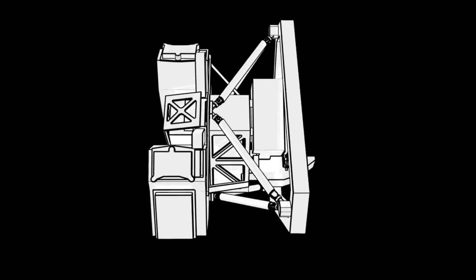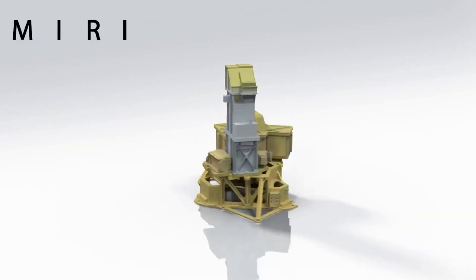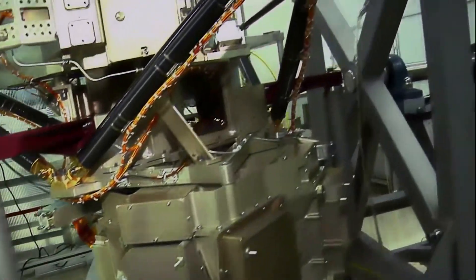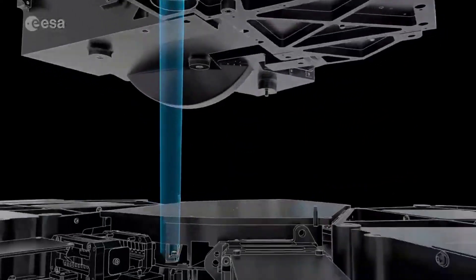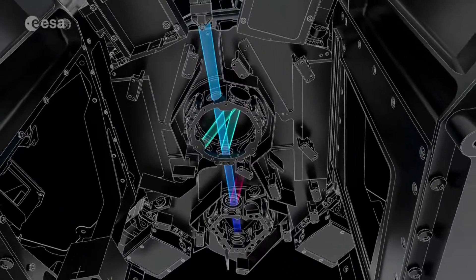Only hours ago, NASA updated us on one of Webb's instruments currently experiencing some complications. The James Webb Space Telescope's mid-infrared instrument, MIRI, has four observing modes. On August 24th, a mechanism that supports one of these modes, known as the medium resolution spectroscopy, or MRS, exhibited what appears to be increased friction during setup for a science observation.